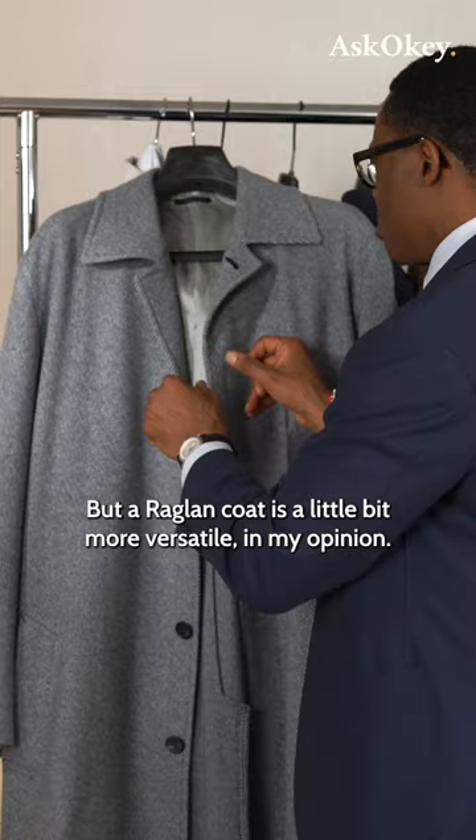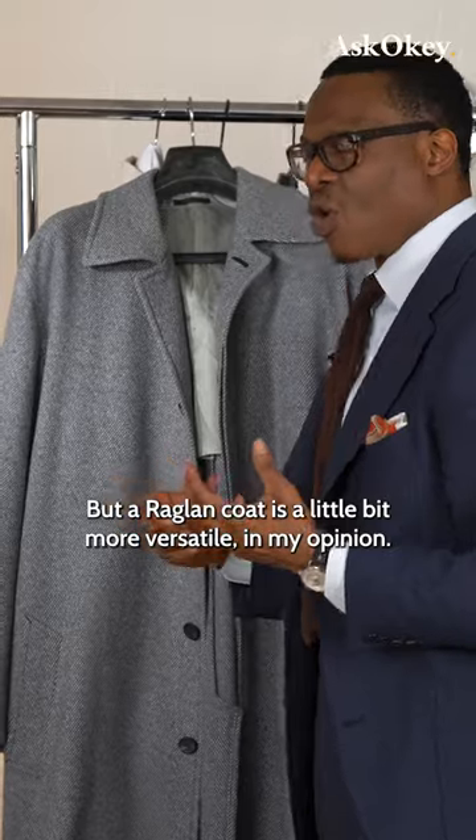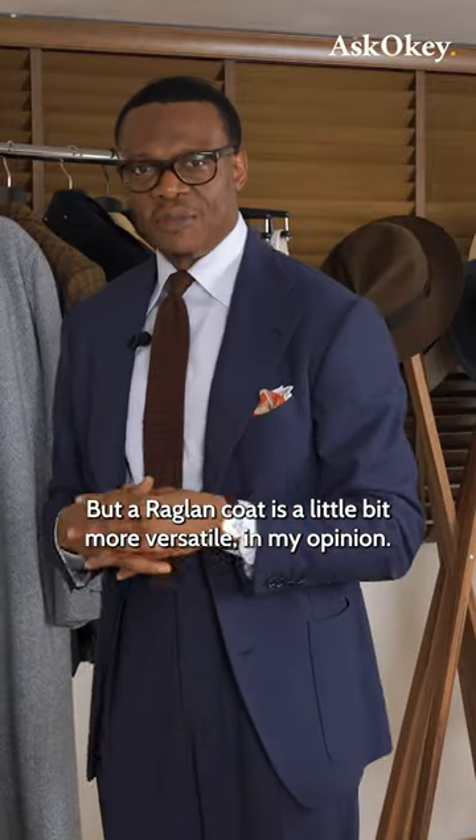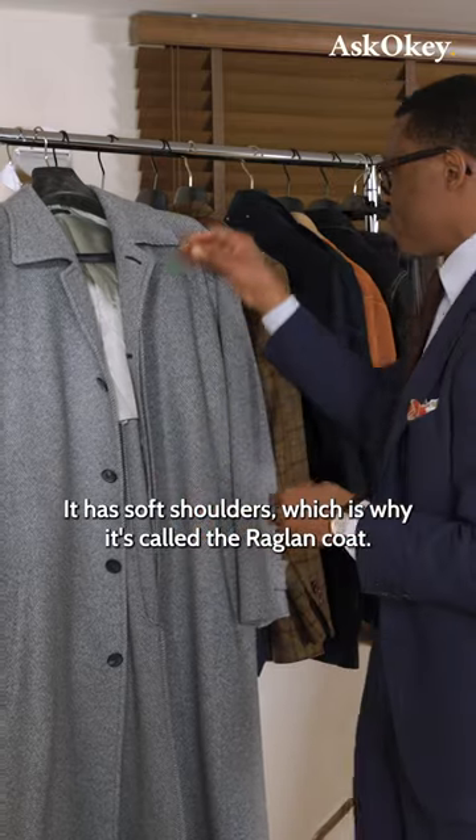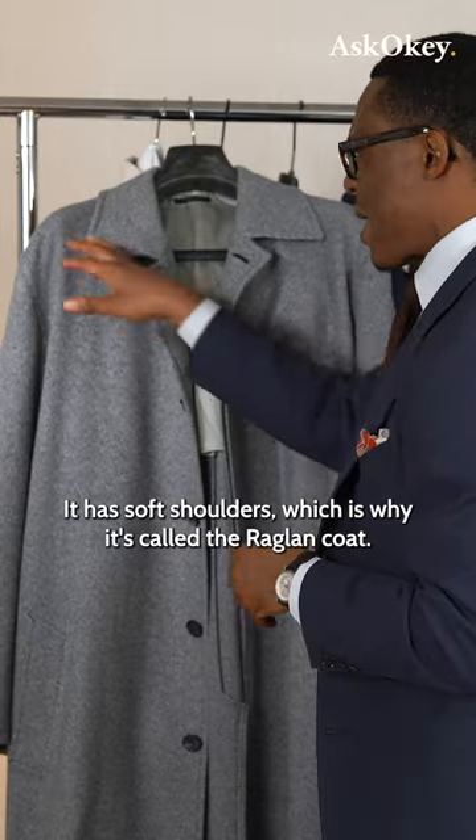That would be absolutely correct. But a raglan coat is a little bit more versatile, in my opinion. It's a bit casual, yet can be dressed up. It has soft shoulders, which is why it's called a raglan coat.